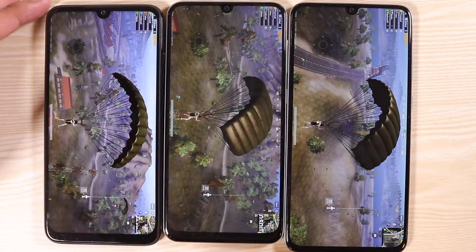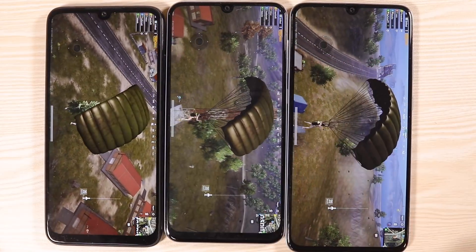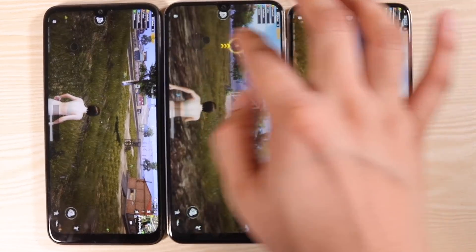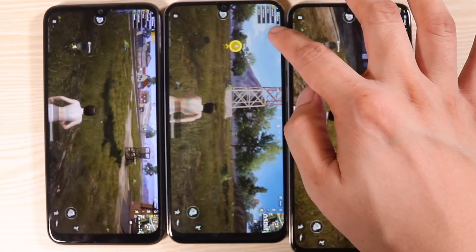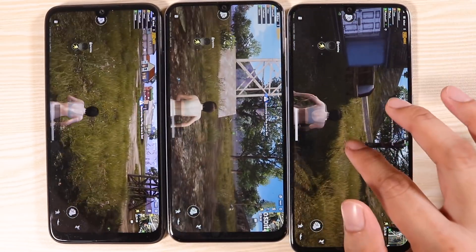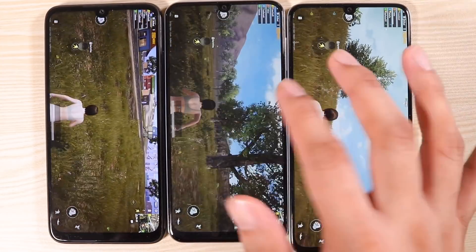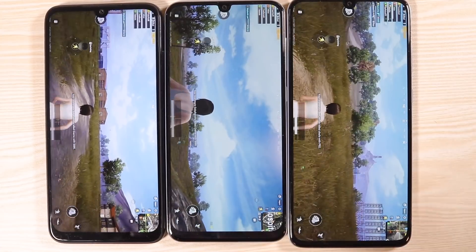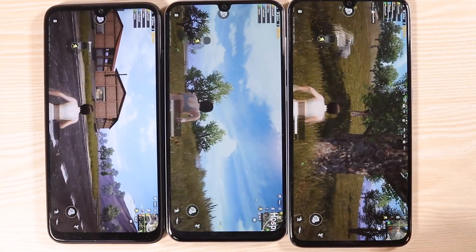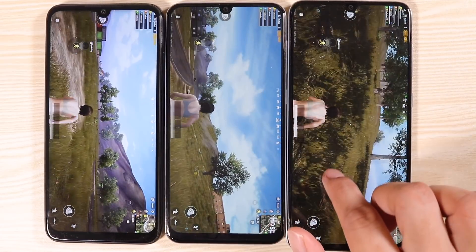I'm really impressed with the Redmi Note 7 Pro — it's still doing great after all at 1440p. Of course, nobody in their right mind would actually go this far — I'm just stressing out these phones. Going HDR graphics, extreme frame rates, and the base resolution would actually do. You don't really need this kind of resolution at all, but it is quite impressive that with only a mid-range processor, they're able to do this.